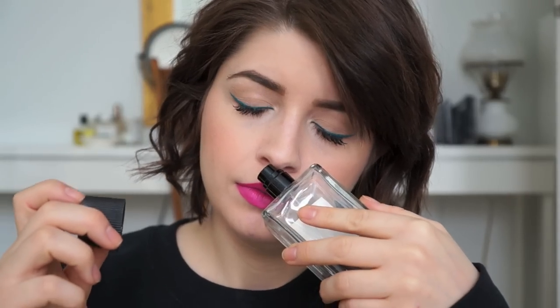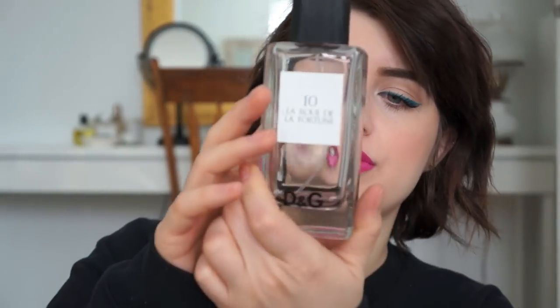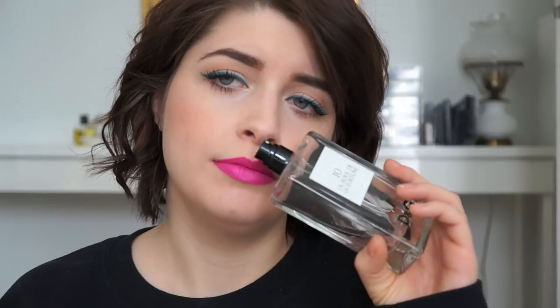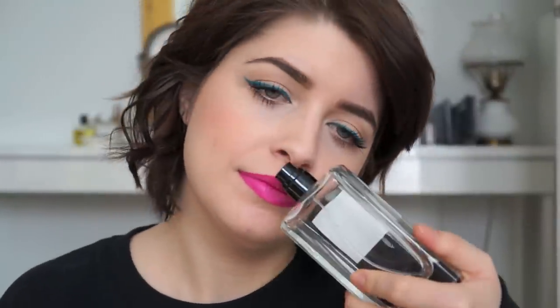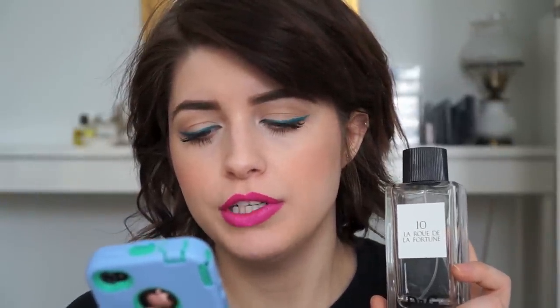This is another old one by D&G — it's number 10, La Rue de la Fortune. I don't know what that means, but it smells really good. I wore this for most of 2011 — it was like my signature scent. As you can see there's only a little bit left. It's such a nostalgic scent; when you wear something for a certain period of time and smell it again, it just brings you back to that time. The notes include tuberose, gardenia, jasmine, benzoin, and patchouli.